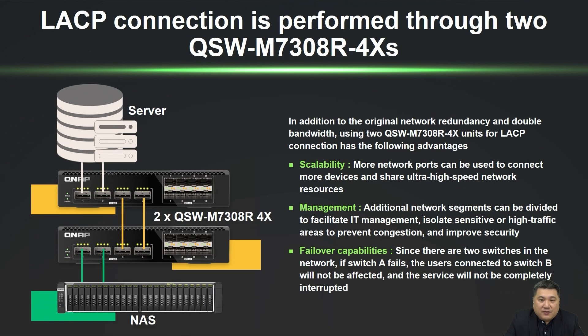Dual QSW-M7308-R4X switches with LACP connections provide redundancy, double bandwidth, and scalability. VLAN segmentation management enhances IT efficiency and security by isolating traffic. Port tolerance ensures continuous service even if a switch fails, collectively boosting network performance, security, and smooth operation.